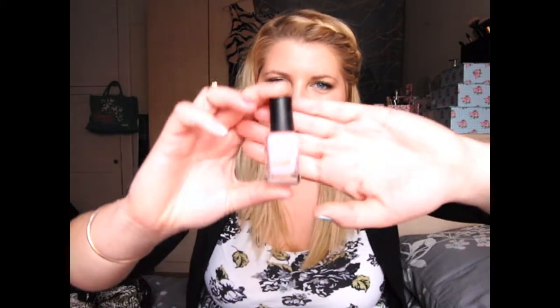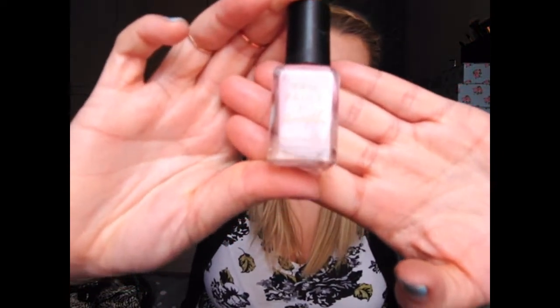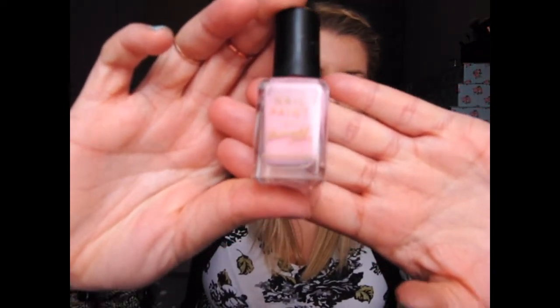In 4th place is Strawberry Ice Cream — it's a pastel pink and I just think it's a really girly, summery, spring colour. I love to wear this, and I love to wear it with the next nail polish I'm going to be showing you, which is in 3rd place: Berry Ice Cream.